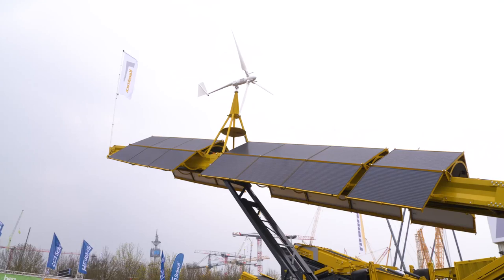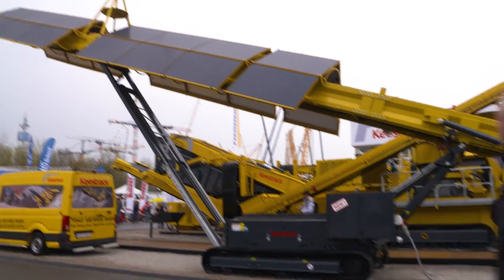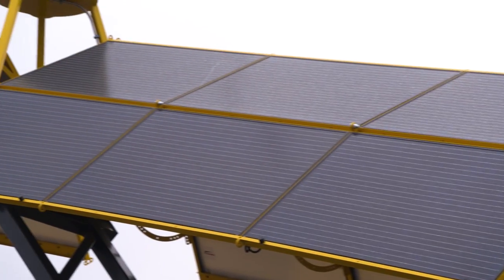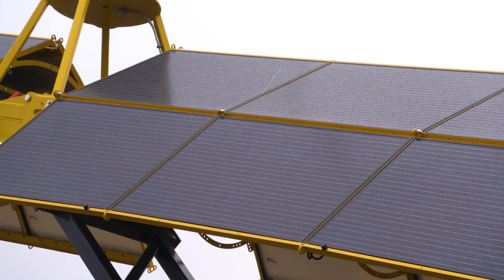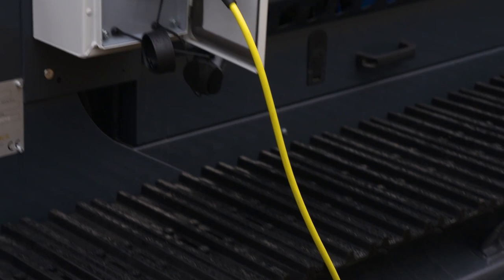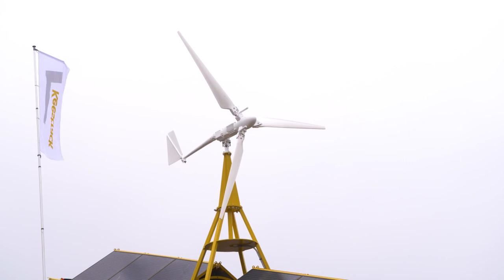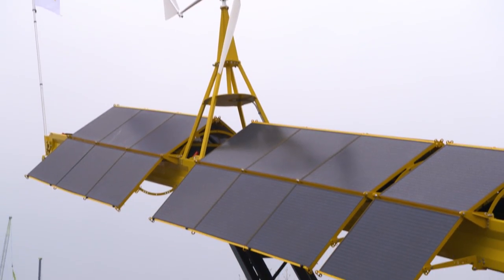Key's Track is focusing on the sun and is presenting for the first time at Bauma a solar-powered Caterpillar stockpile conveyor. Photovoltaic modules span the 23-meter-long conveyor belt like a sunshade sail. In bad weather, the system can be powered or recharged by external suppliers.